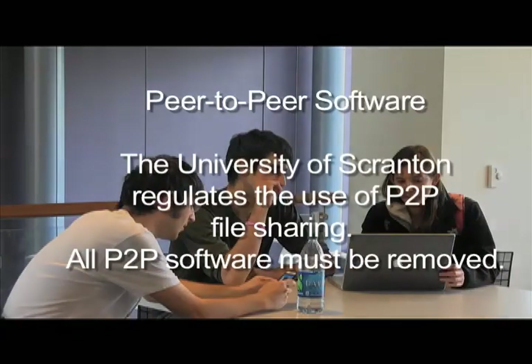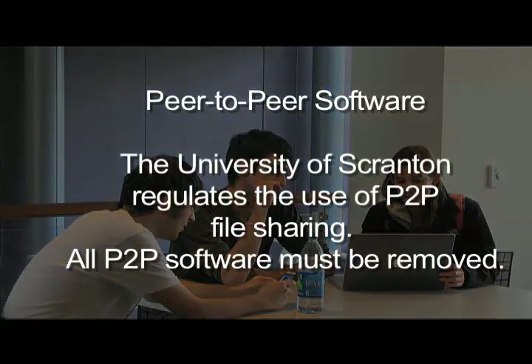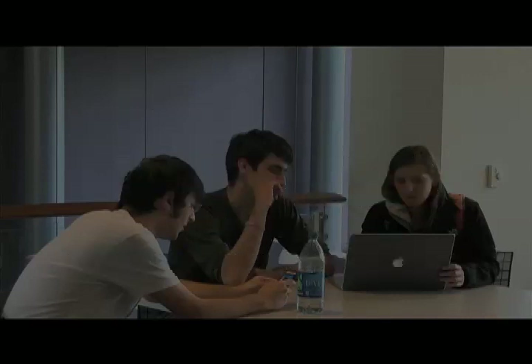Peer-to-peer software: the University of Scranton fully complies with copyright laws and regulations and regulates the use of peer-to-peer file sharing activities on its network, which can be illegal. Peer-to-peer file sharing programs will be detected by our network and access to the network will be withheld. As new students coming to the University of Scranton with their own computer equipment, all P2P software must be removed if it is already on computers prior to joining our network.